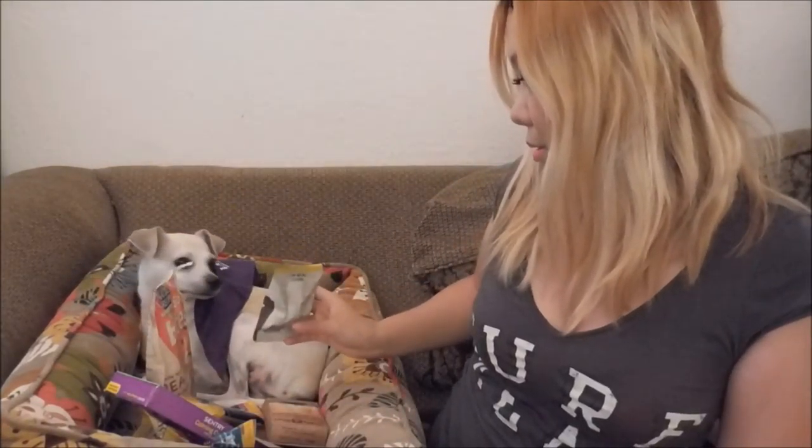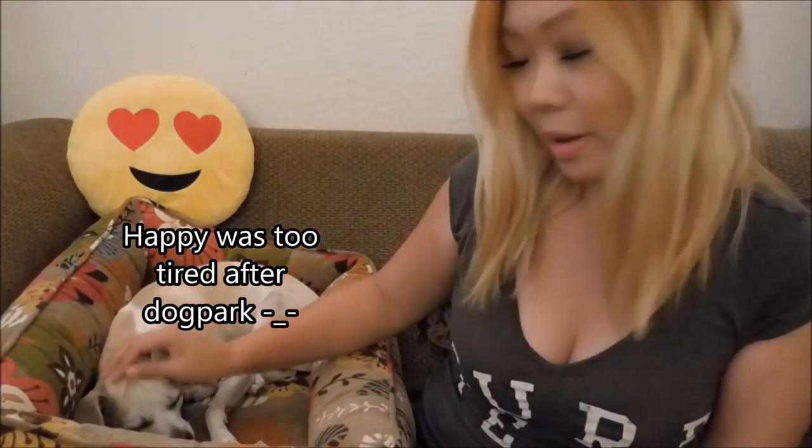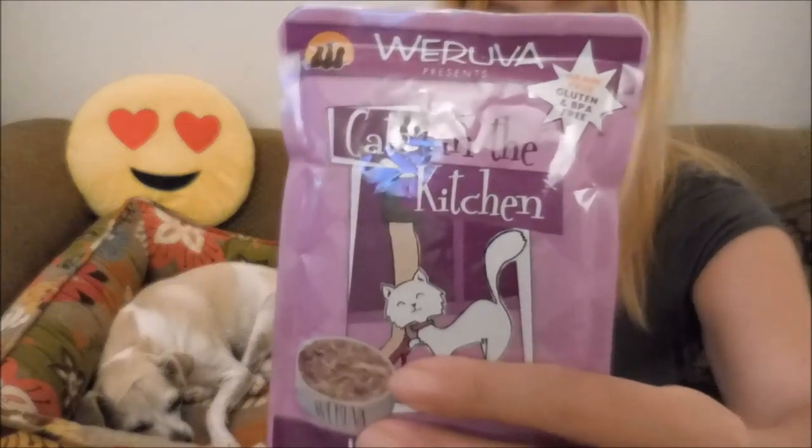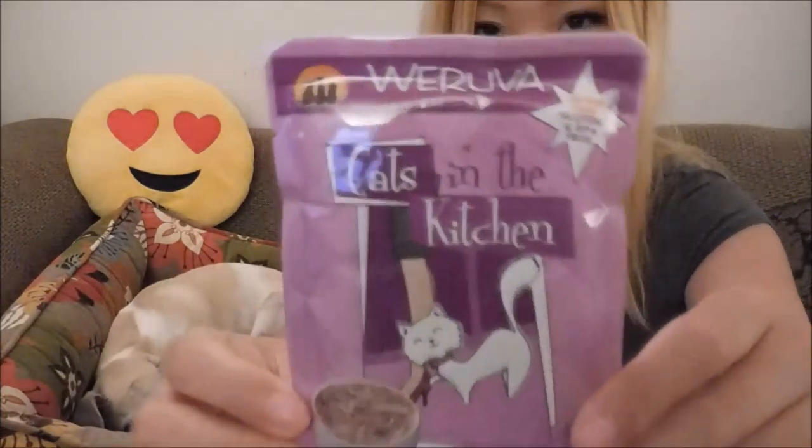Happy, remember this? Let me see what's coming out for Happy. We're going to start opening this again. Next item is Varouba Cat Love Me Tender Chicken and Duck Gravy Recipe. It's cute — we're going to give this to a cat friend.